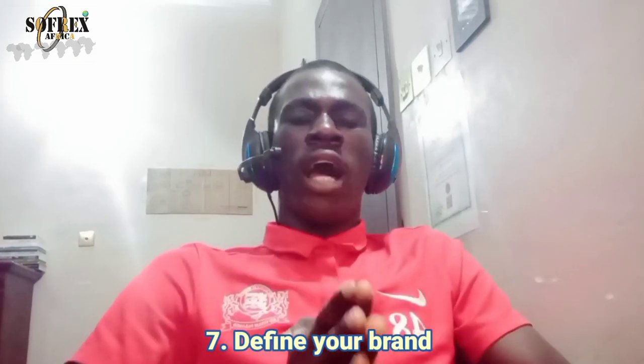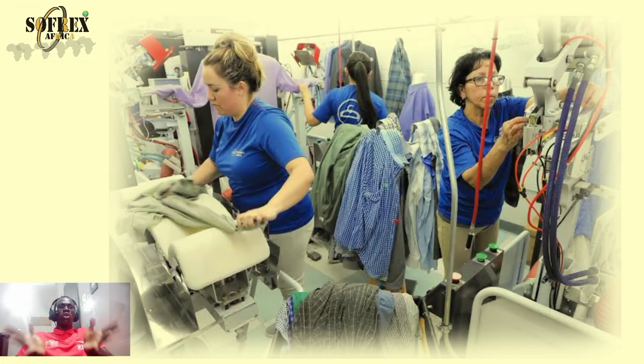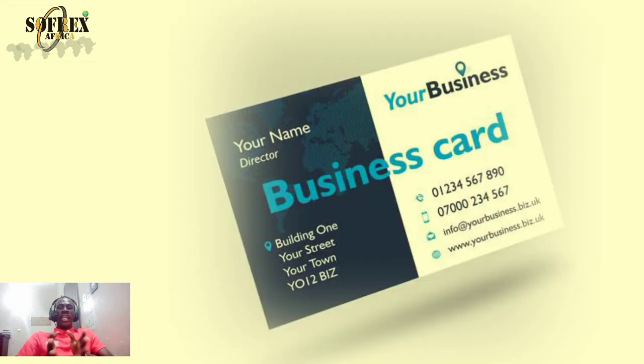Step seven: define your brand. Your brand is what your company stands for and how it is perceived by the public. A very strong brand will help your business stand out from competitors. If you are not confident about designing a business logo, business card, or flyers to promote your business, comment below this video and I can teach you how to get all of this done yourself.